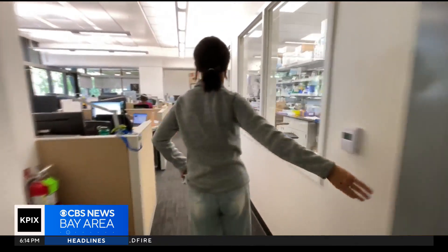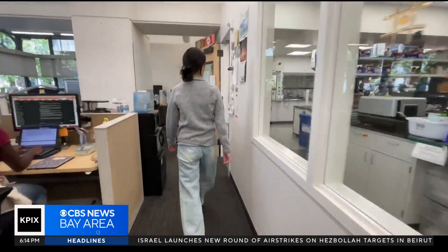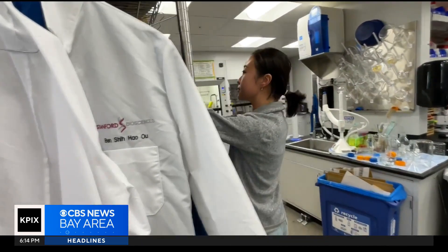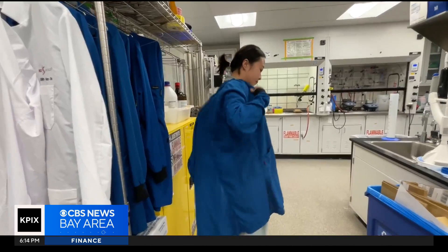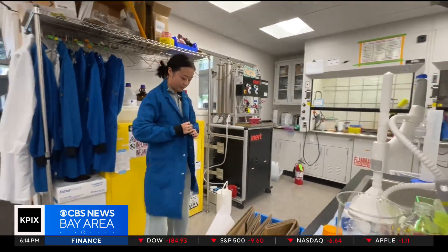Lila Dong has always been passionate about science ever since she was a child. It's that passion that brought her to Stanford as a Ph.D. student. She remembers her breakthrough first year when her lab made an incredible discovery, which she calls serendipity. It's never reported in any study, and we also discovered it by accident.